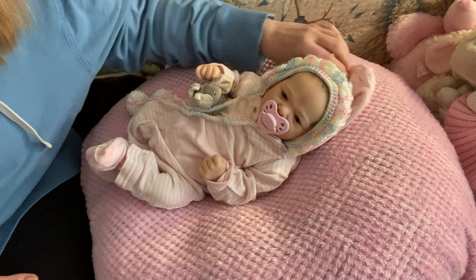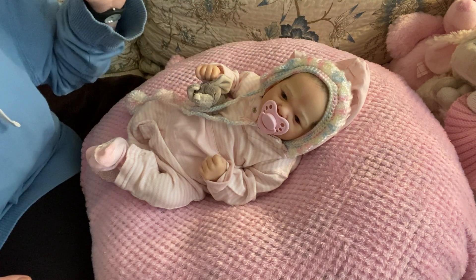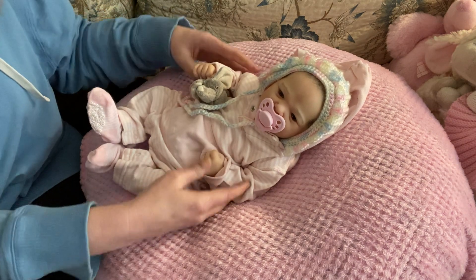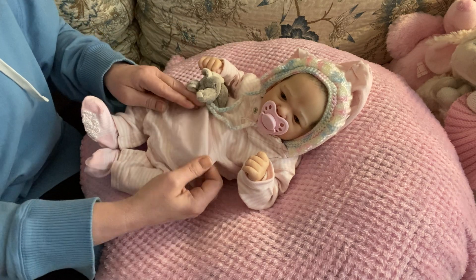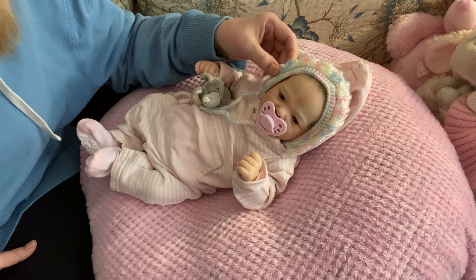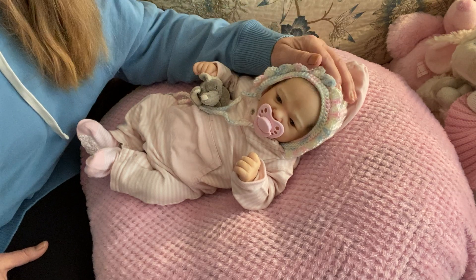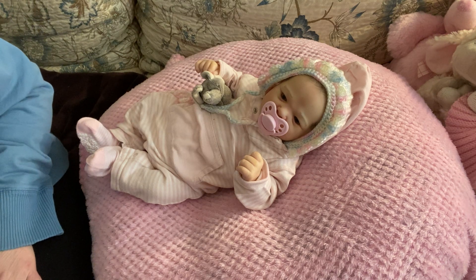I learned so much on this doll. I learned how to re-weight, I learned how to do so much on her. I cut my very first zip tie on this little girl, and she's just in this cute little long-sleeved, long-legged romper with a kangaroo pocket — pink and white striped casual outfit — and then this crocheted multi-colored little bonnet to cover her hair.